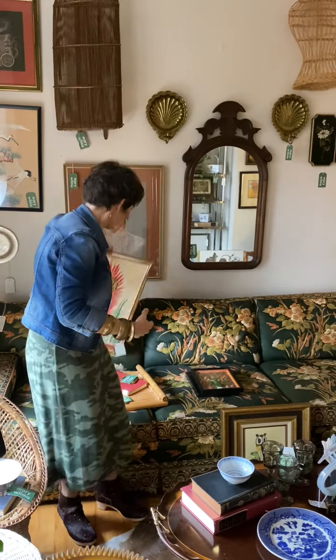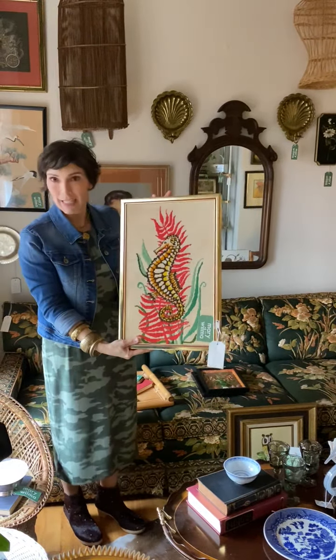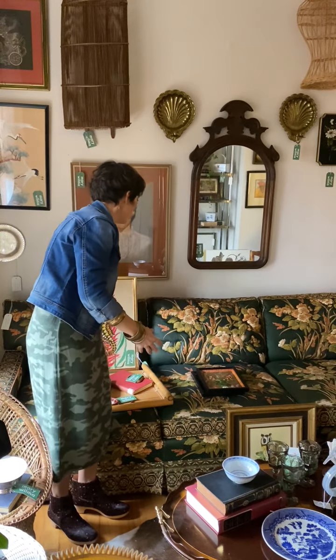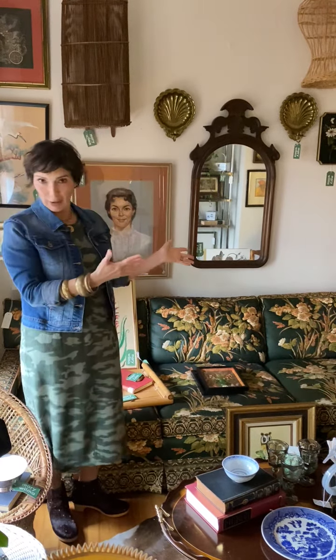You could do something like this needlework right here — this great seahorse. So fun. You could also think of using a mirror as a great piece of artwork, as part of a gallery wall, and the beautiful carvings that you see here with this wood mirror.